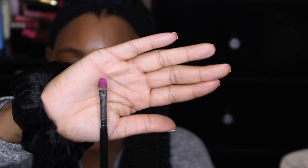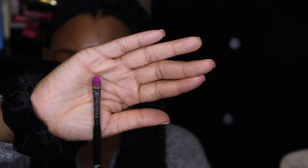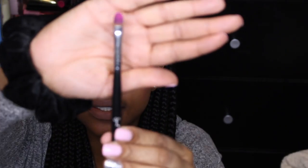The next brush is a concealer brush — the Sigma F70. I actually use it as a lid brush to pack on color when I want an intense look. It helps make sure the look is really intense and pigmented.